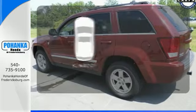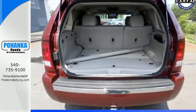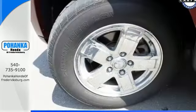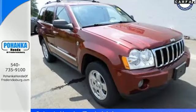The sunroof gives you fresh air for your drive. This Grand Cherokee is powerful enough to climb mountains, yet smooth and safe enough to give you and your family complete peace of mind. Take it for a test drive today.